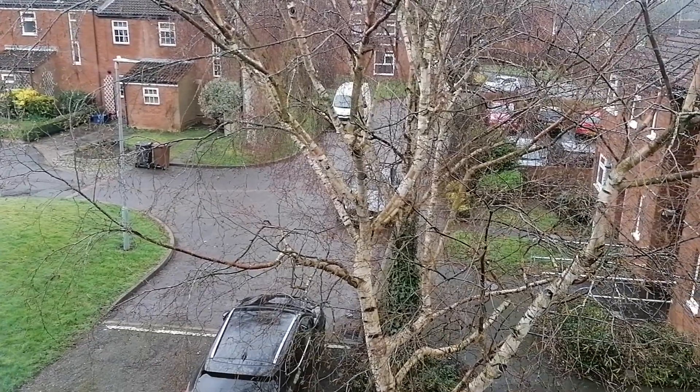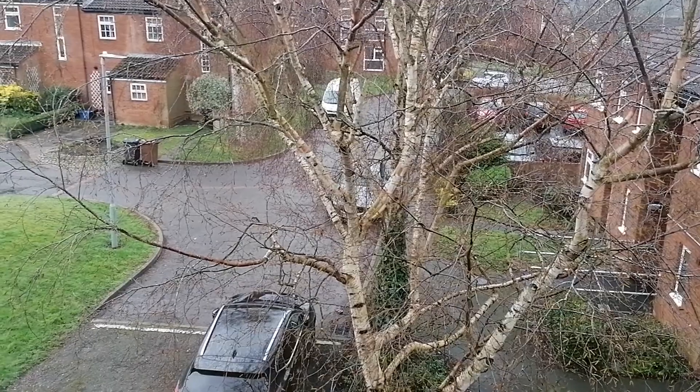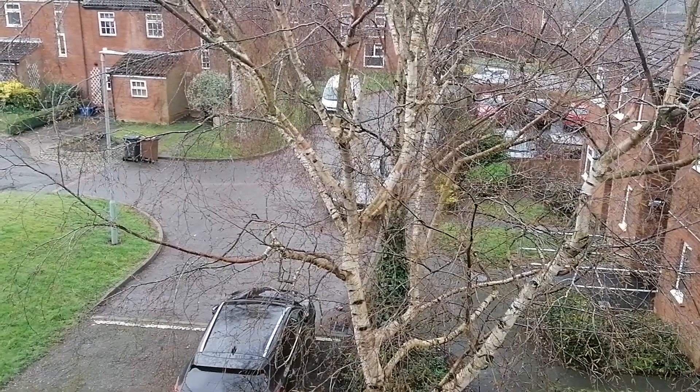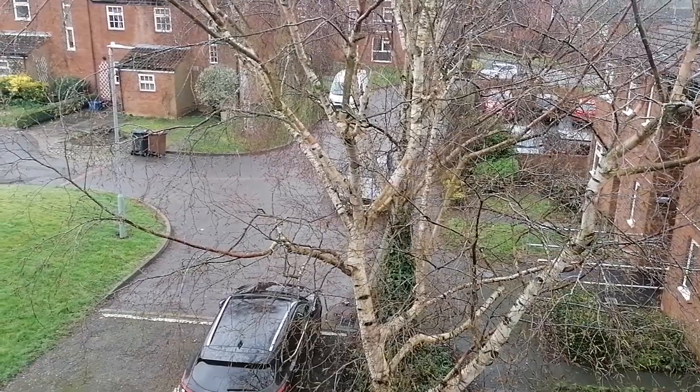So that completes the quick tour of this three-bedroom townhouse in Hopton Road. Please feel free to contact us if you'd like to arrange your viewing or if you require any further details. Thanks so much.